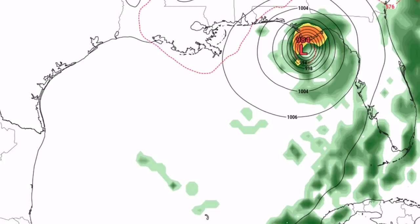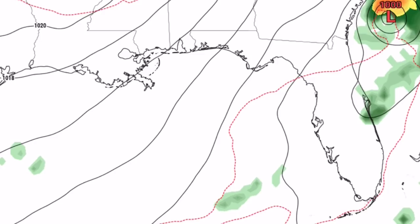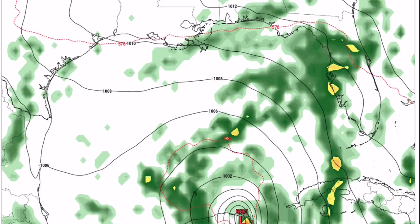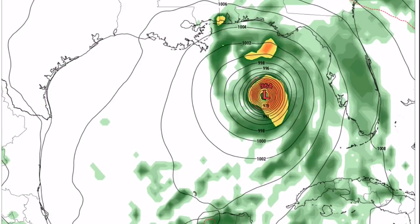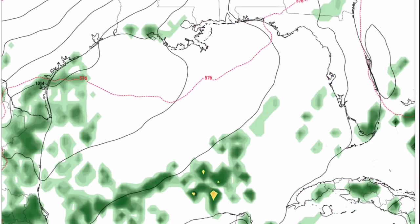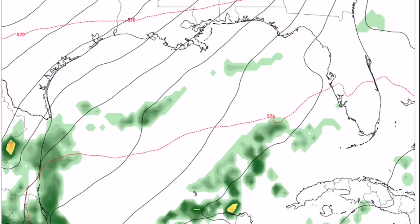This is not guaranteed to happen and it's very far out still — many possibilities exist. Then it curves back out to sea east of Georgia. This is the 06Z GFS run, the second latest model run, and you can see it's substantially different. It shows a much stronger system approaching Florida and making landfall in the same general area before weakening and moving inland without curving back out to sea.